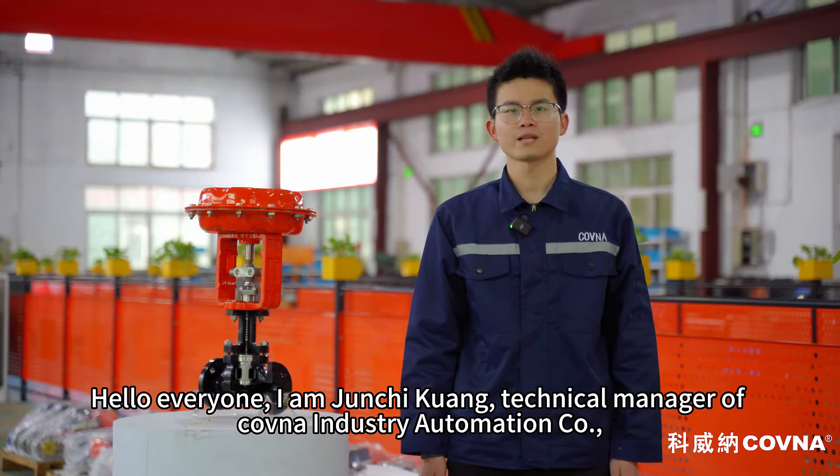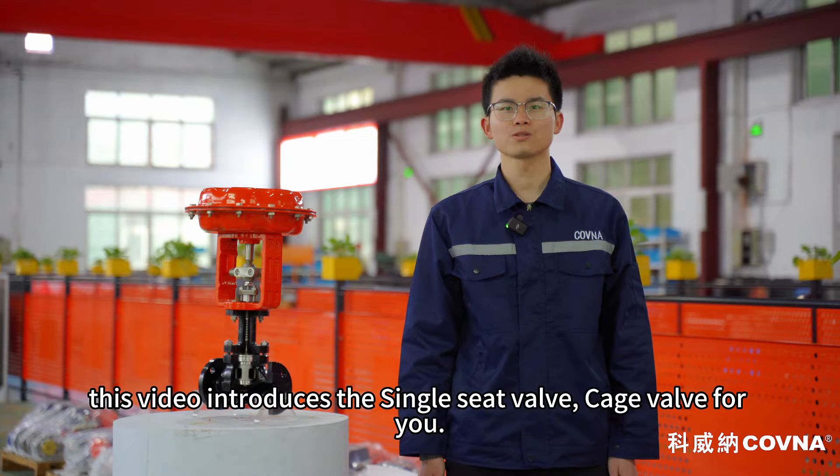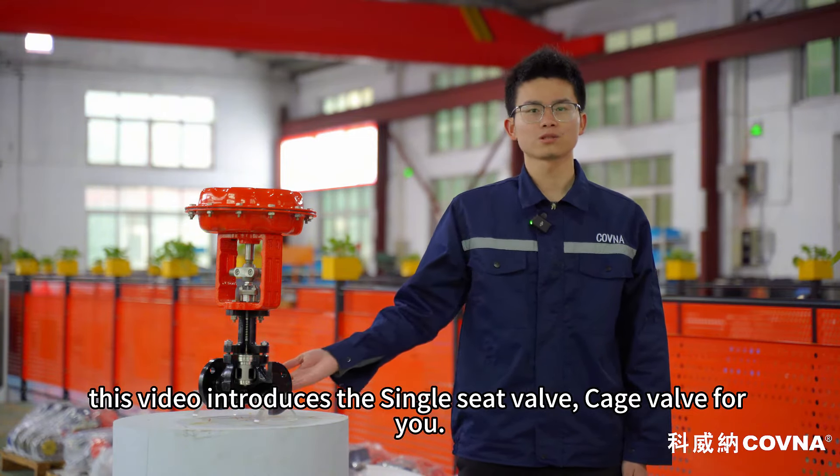Hello everyone, I am Junqi Kuo, technical manager of Kovner Industry Automation Co. This video introduces the single seat valve and cage valve for you.